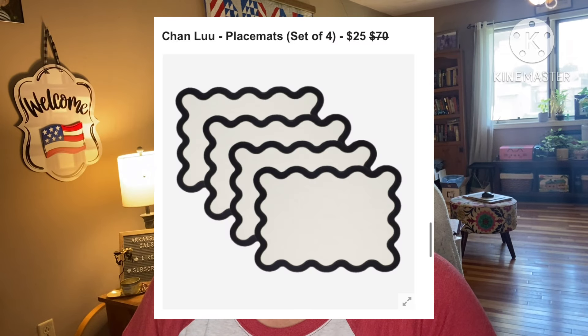Next and last: Chan Lu Placemat Set of 4 — these look like they match the table runner option in our box. They retail for $70, they're asking $25. A match made in hosting heaven — complete your set and boost your box with this pick so your table will be party-ready all season long. They are 14 by 19 inches. Hand wash or dry clean... dry clean your placemats? Am I in the twilight zone? Female-founded with no shipping restrictions. I'd like to dry clean my $70 placemats, please!